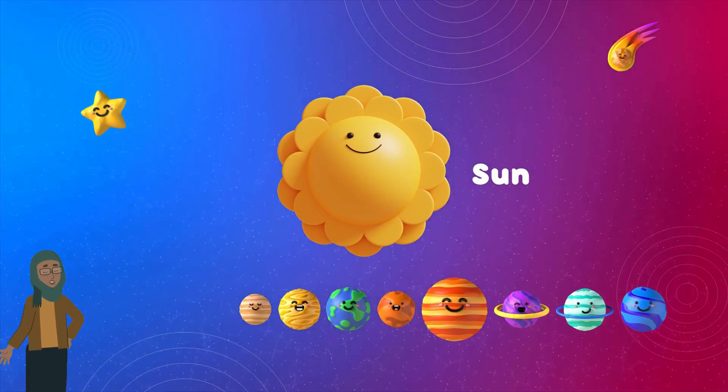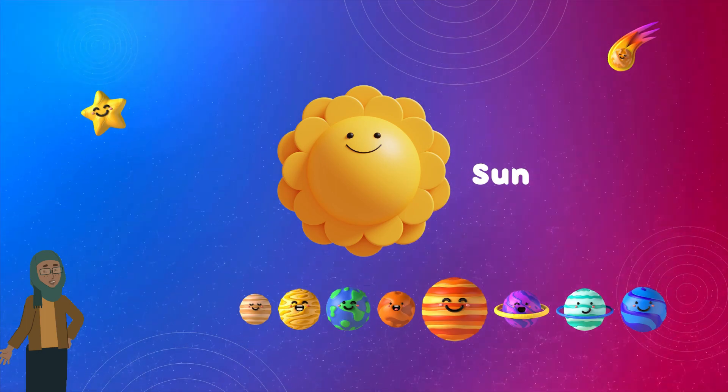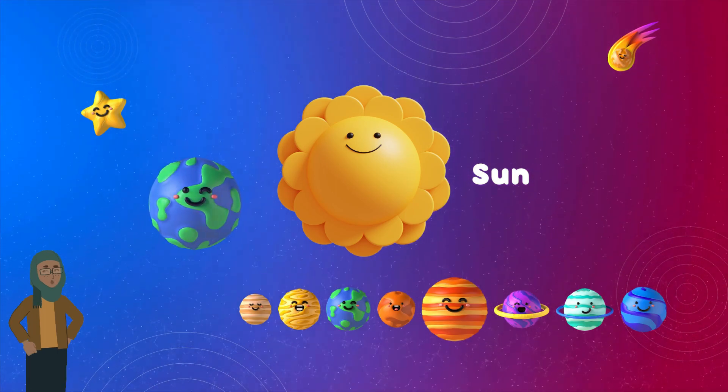Meet our star, the Sun! It's like the king of our solar system, shining brightly and giving us light and warmth. Without the Sun, there would be no life on Earth.